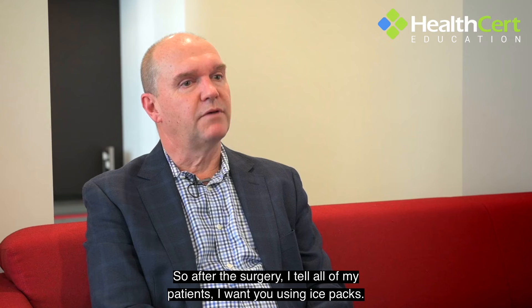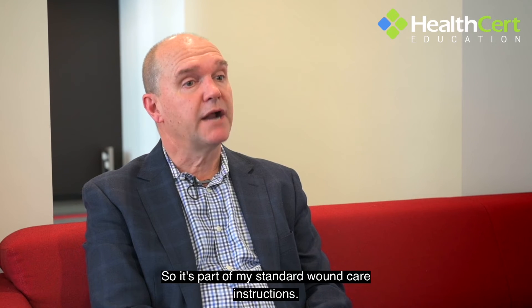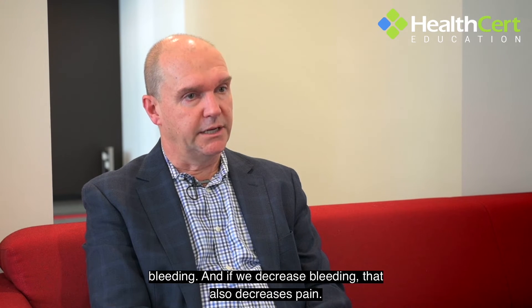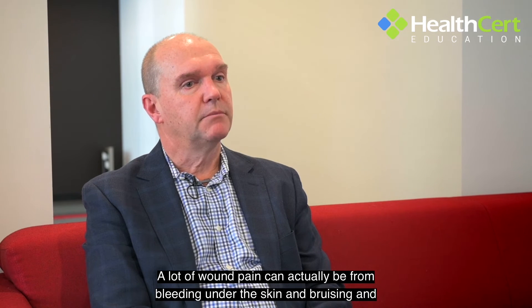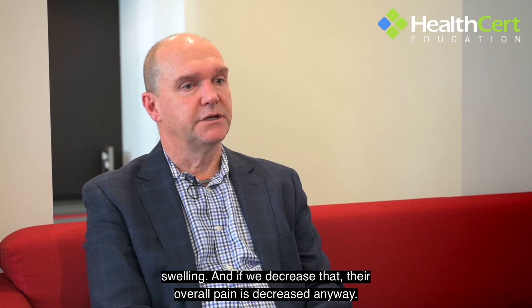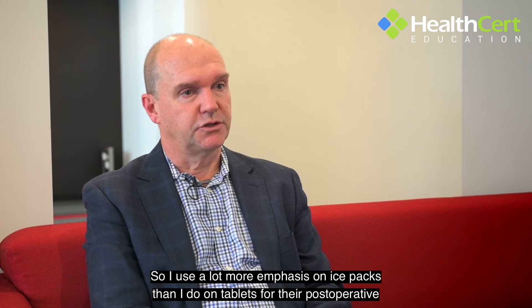I love ice packs. After the surgery, I tell all of my patients I want them using ice packs. My simple instructions are 10 to 15 minutes every two to three hours for today and tomorrow, and I give them the same advice in writing as part of my standard wound care instructions. This is going to decrease pain and decrease bleeding — and if we decrease bleeding, that also decreases pain. A lot of wound pain can actually be from bleeding under the skin, bruising, and swelling. So I use a lot more emphasis on ice packs than on tablets for postoperative pain.